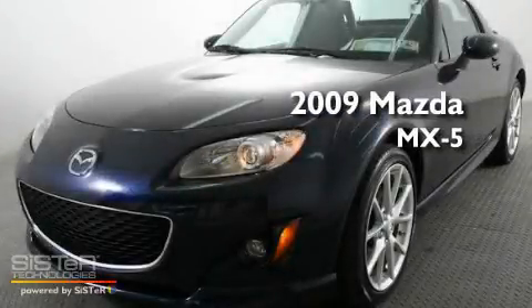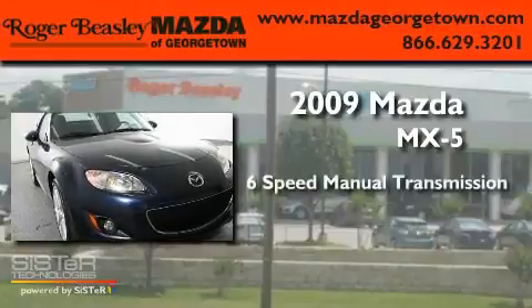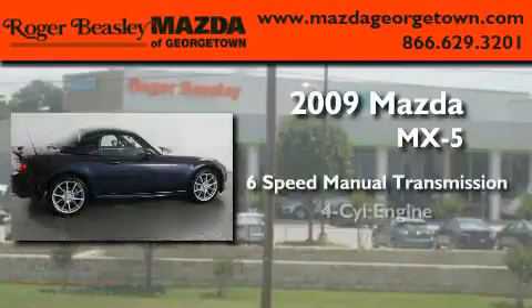This is a 2009 Mazda MX-5. This convertible has a manual transmission and a four-cylinder engine.